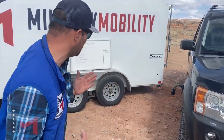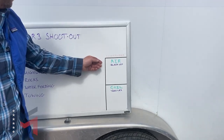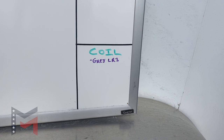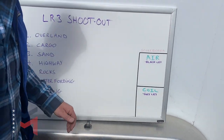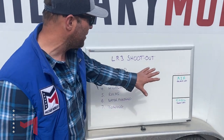How are we going to keep track of all this? Over here we have our scoreboard. We have the black LR3 equipped with the air suspension and the gray LR3 equipped with the coil suspension. As we go through win, lose, or draw, we're going to annotate here.